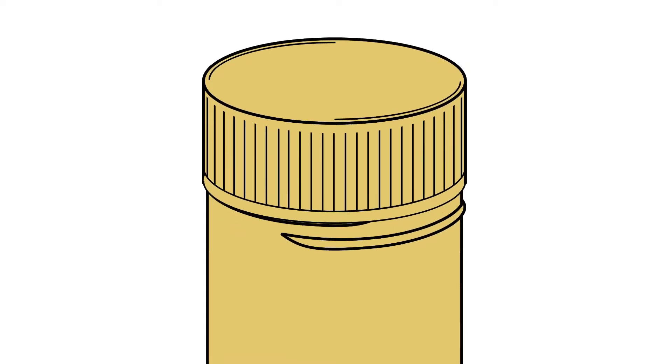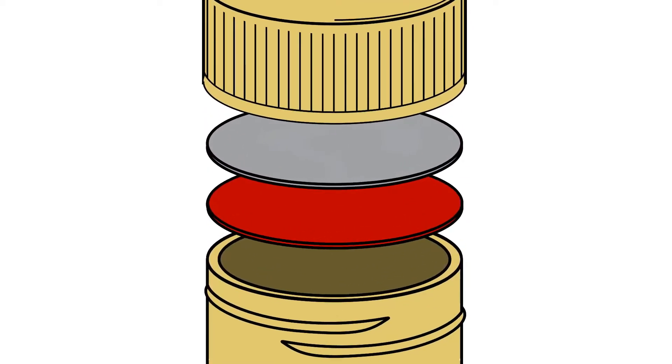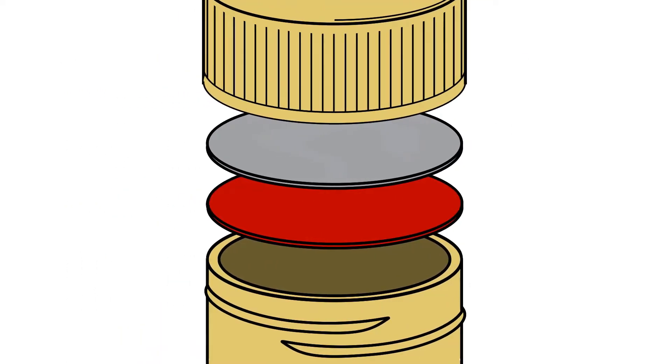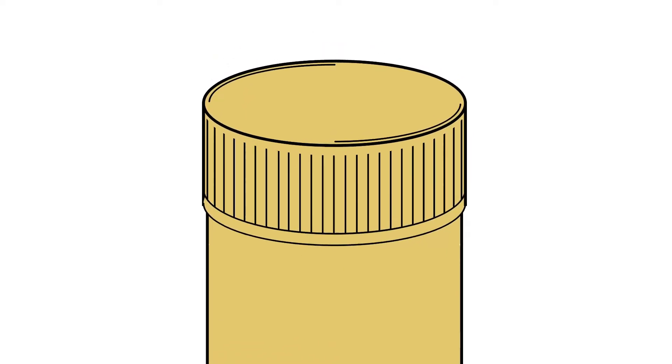Available as a standalone system or in conjunction with current security technologies, the patented solution integrates a uniquely encoded RFID inlay between the closure and the seal. The final product is a complete system, ready to be substituted into current production equipment.